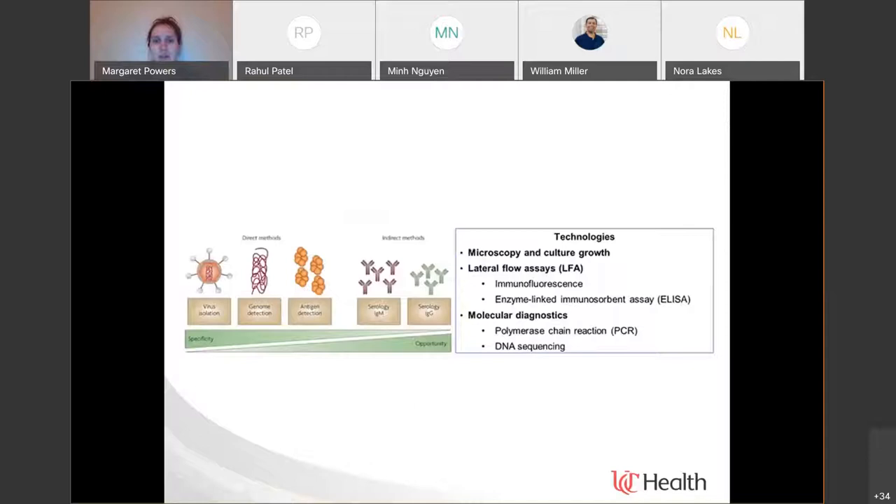This takes us to the approach of viral diagnostics — a very basic breakdown of the types of technology available. Culture-based diagnostics still happen in virology: incubating specimens in cell culture and looking for the virus to change the cytopathic effect of cells to identify which virus is present. But also using direct detection methods: nucleic acid and genome detection, antigen detection, and those indirect methods — looking for antibodies against those pathogens.